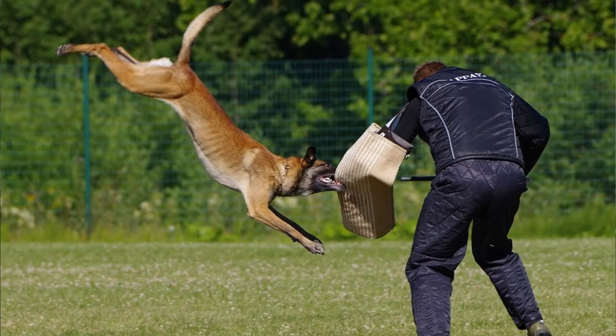One of the best things about the Malinois is how smart and intelligent they are, and they are quick learners as well. You can train them to do almost anything, and that's why they excel at things like tracking, agility, obedience, herding, and flyball.